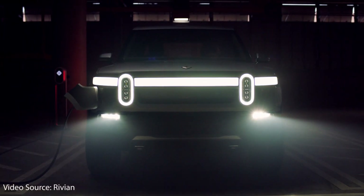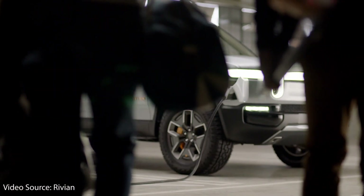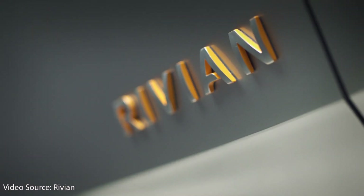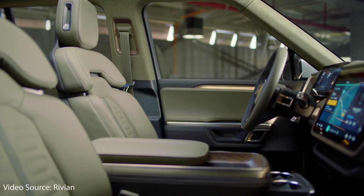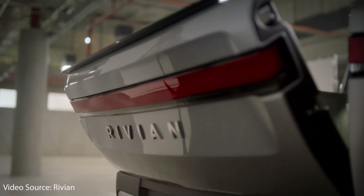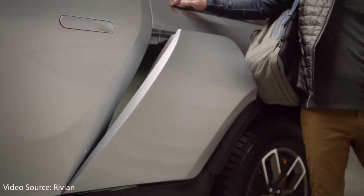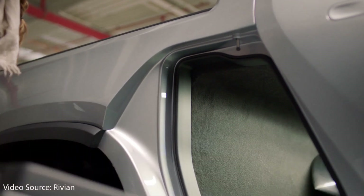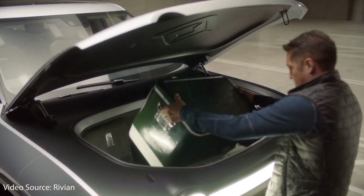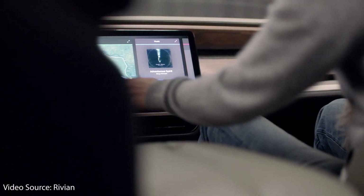In conclusion, although the Rivian R1T does have a higher price tag than the Cybertruck, when you compare it to other trucks in the premium adventure segment — like the Ram TRX, the Ford Raptor, and the Jeep Gladiator — it's really not priced that high; it falls right in line with those trucks. When you look at the specs and the off-roading performance, I believe it's going to win a lot of people over to electric trucks. The Rivian R1T is going to be great for the market, taking share away from Ford and Dodge.